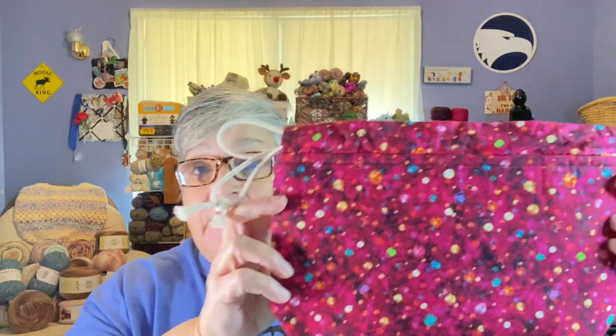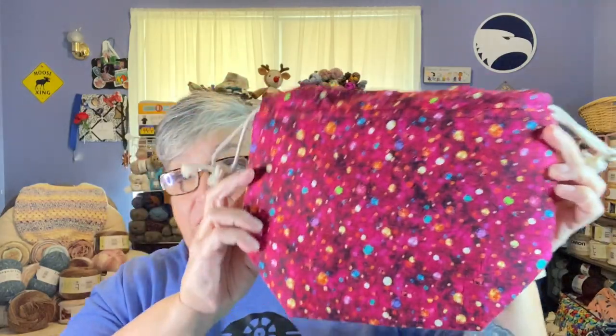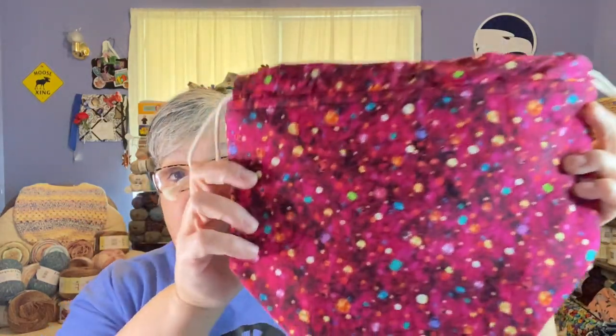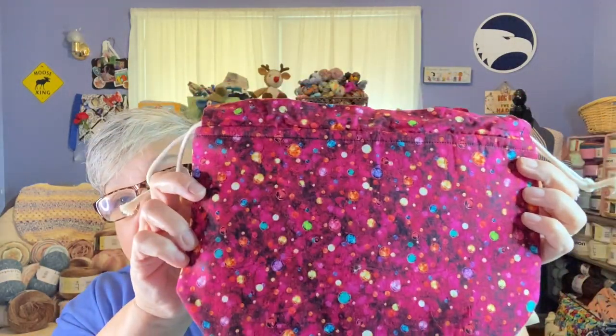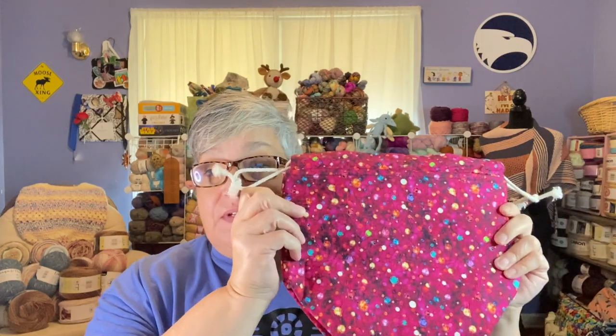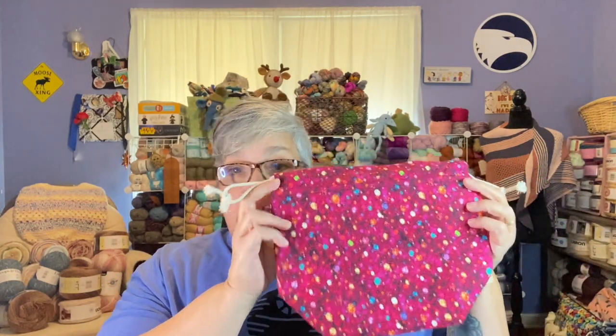The other project bag I got is the same style but it's more of a Christmassy bag - it has Christmas lights on it, but something about it made me think I could use it all year and it didn't always have to look like Christmas lights. The inside is just red - it's lovely. These were their small bags; they had small, medium, and large. This is a really good size - it'll definitely be good for socks but even a little bit bigger projects.